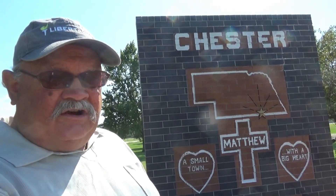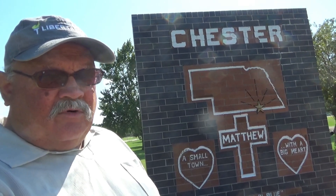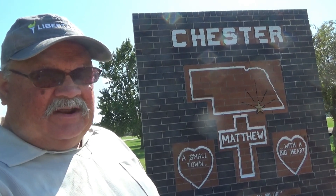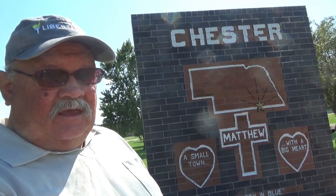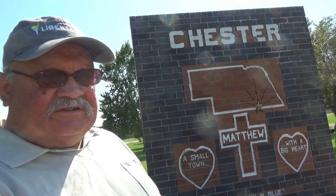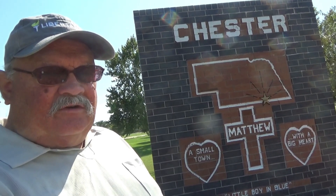Hello, this is RV Vagabond Jerry, and today I'm in Chester, Nebraska. It's about 90 miles southwest of Lincoln, and the town was named after President Chester A. Arthur. It's a very small town — 230 people population, 1,630 foot elevation.